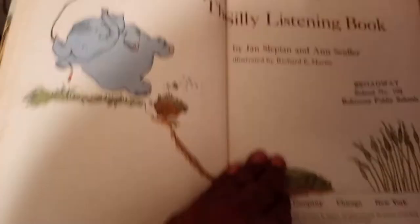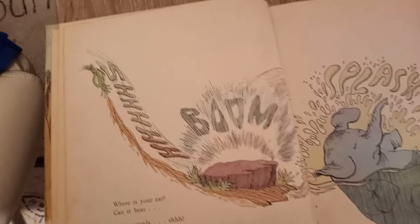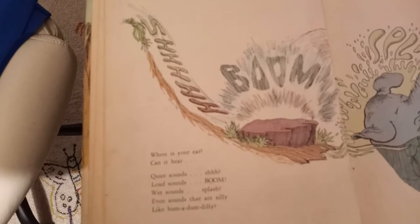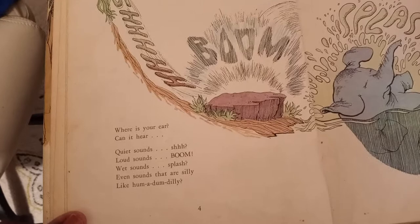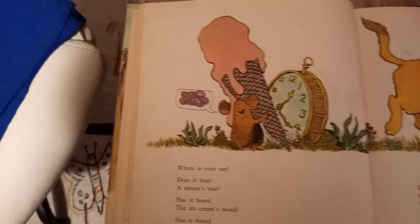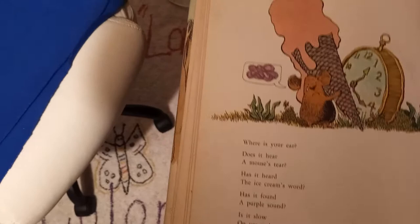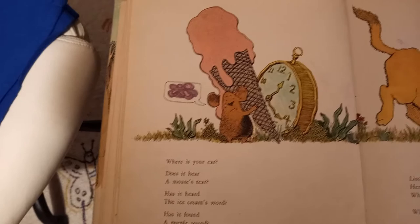And it is called The Silly Listening Book. Let's see if the book is listening or are we listening? Where is your ear? Can it hear quiet sounds? Shhh. Loud sounds? Boom! Wet sounds? Splash. Even sounds that are silly, like hum-a-dum-a-dilly-dee-dum. Where is your ear? Does it hear a mouse's tear? Has it heard the ice cream's word? Has it found a purple sound? Is it slow on yes and no? Listen here and off you go. Here's some sounds that you should know.